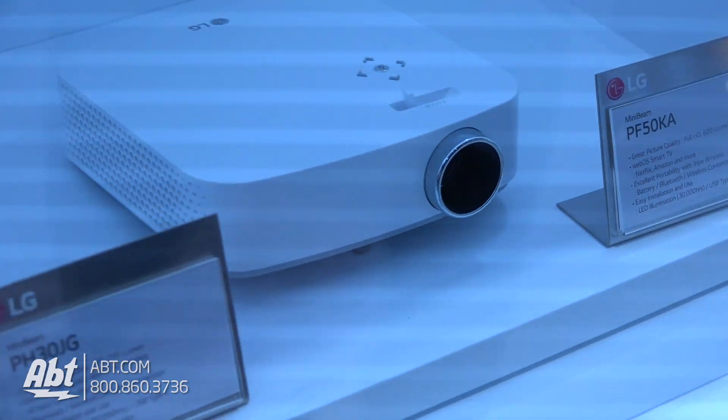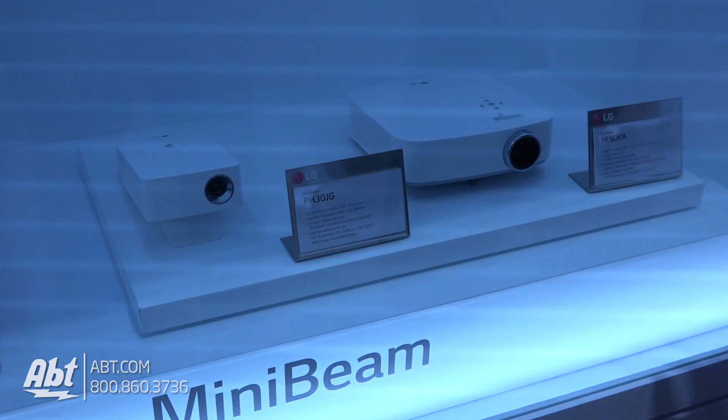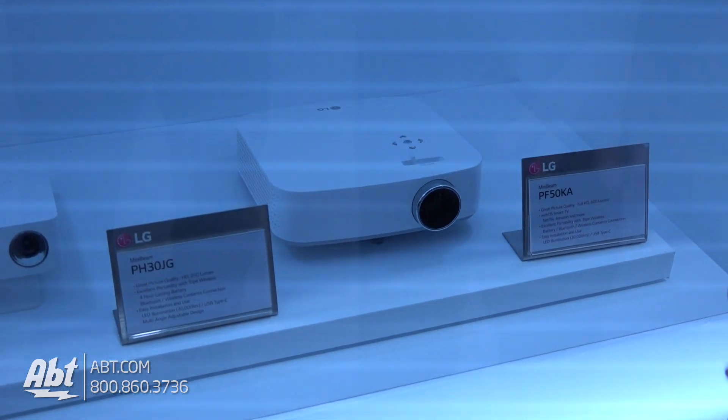So there's the PH30JG. When we make the jump to the PF50KA, one thing to know is that this is also built in with our webOS function. So this is a smart projector, the PF50KA.